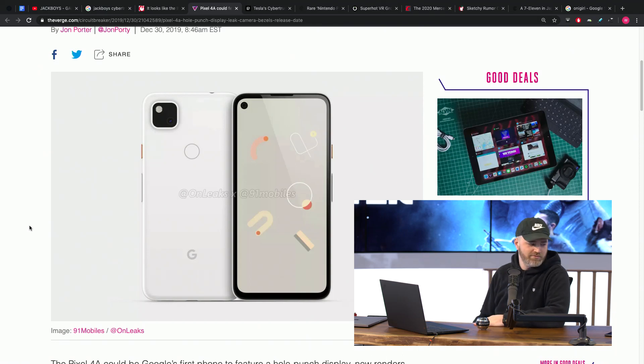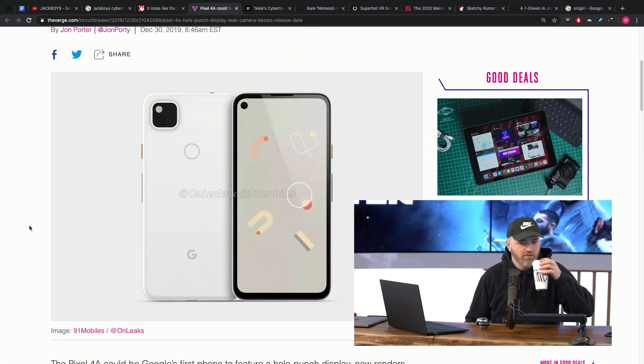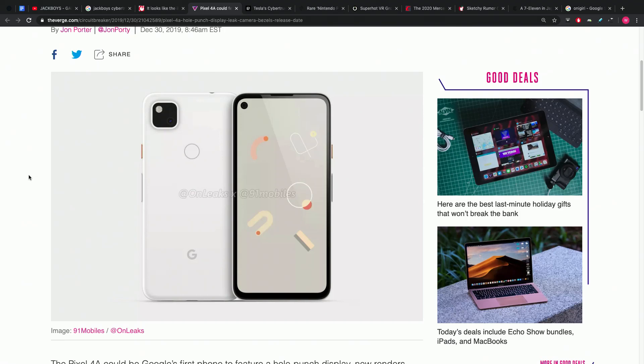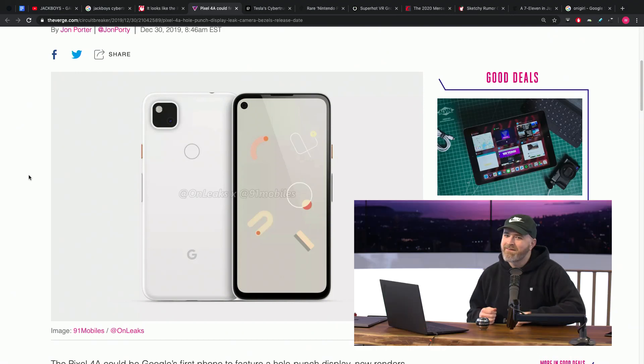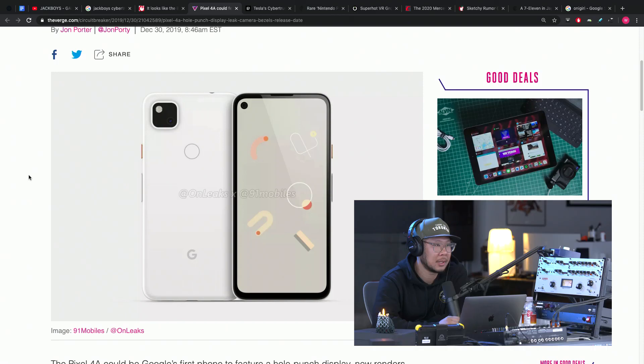Moving on to the next Pixel — could the Pixel 4a solve all the pixel problems? On Leaks and 91 Mobiles have shared a render. That picture looks hot. It's a hole punch design, the camera module looks smaller, and the fingerprint scanner is on the back — which, you know what, those were all right. I kind of missed that from the Pixel 3.